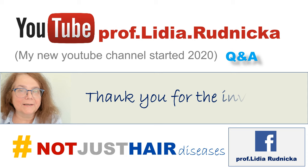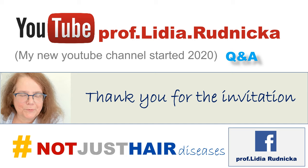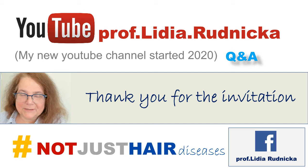Thanks a lot for joining. If you have any questions, feel free to go to any of my videos in my channel and ask your questions in the comments, or you can write me directly. I would like to thank again for the invitation and I hope to see you soon in Egypt or in Poland. Thanks a lot.